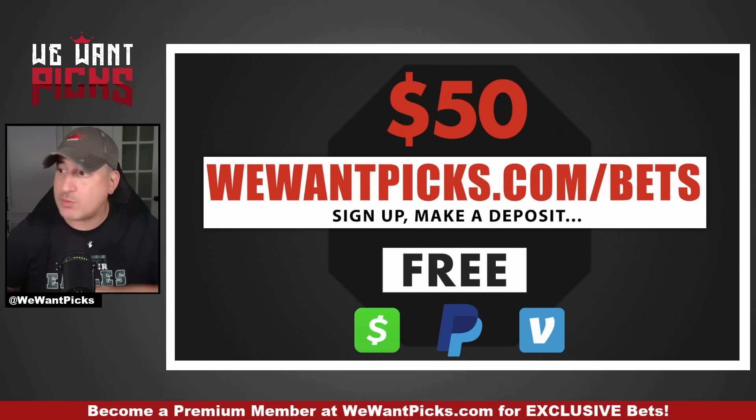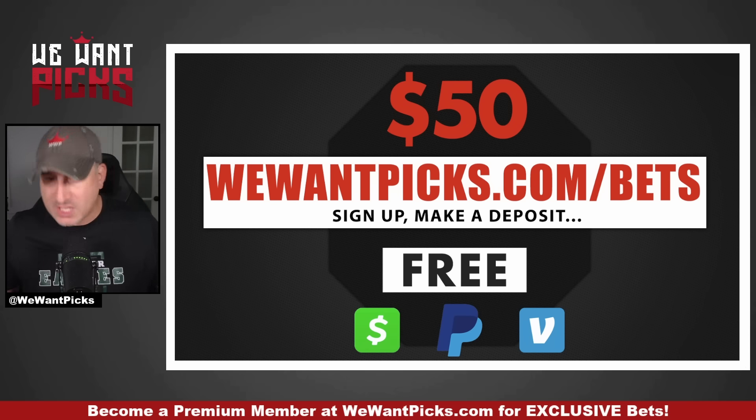Finally, if you want $50, we'll send you $50. We have affiliate deals with most of the sportsbooks. You use our link, sign up, make an account, they pay us, and I slice off $50 and give it to you. Just go to wewantpicks.com/bets, use the link, make a deposit, and we'll send you $50 as a thank you.